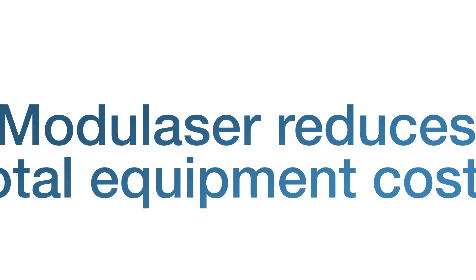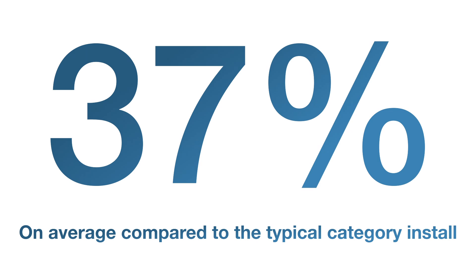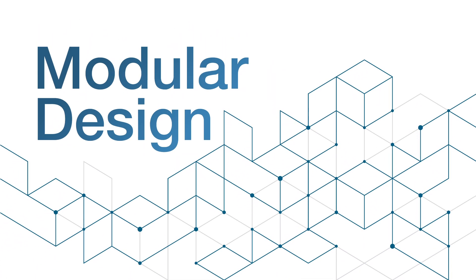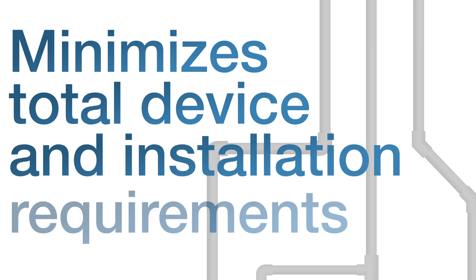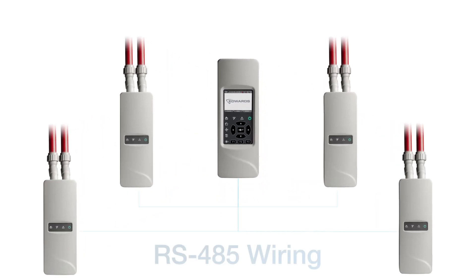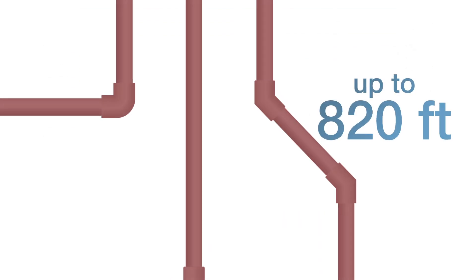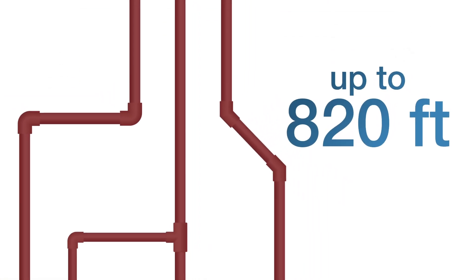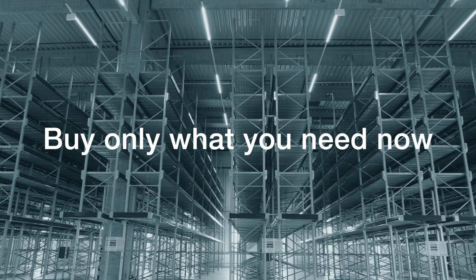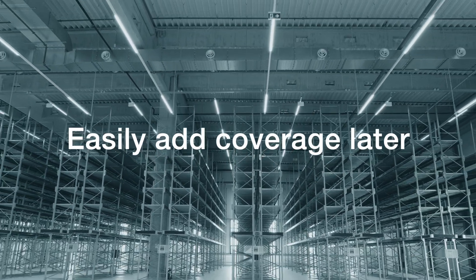Modulazer reduces total equipment costs by an average of 37% compared to the typical category install, due to its modular design which minimizes total device and installation requirements. Each detector connects to the display module with simple RS-485 wiring and can serve up to 820 feet of sampling pipe, so you can buy only what you need now and easily add coverage later if the project changes or expands.